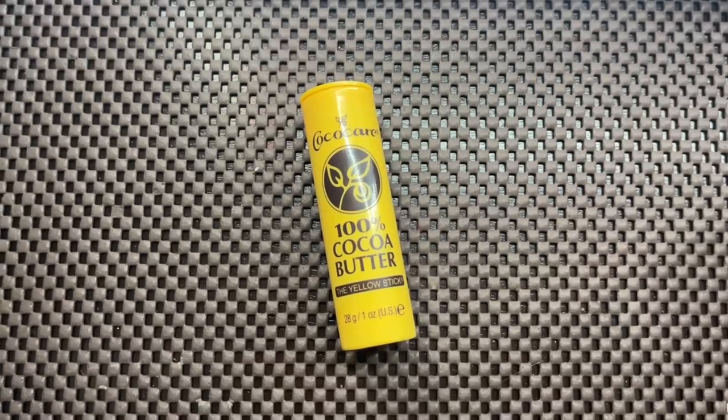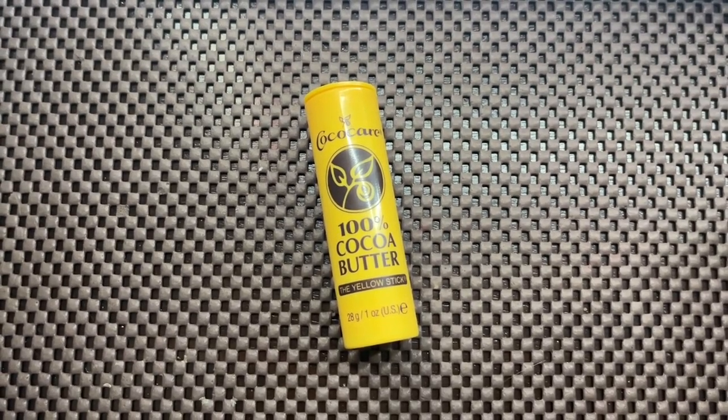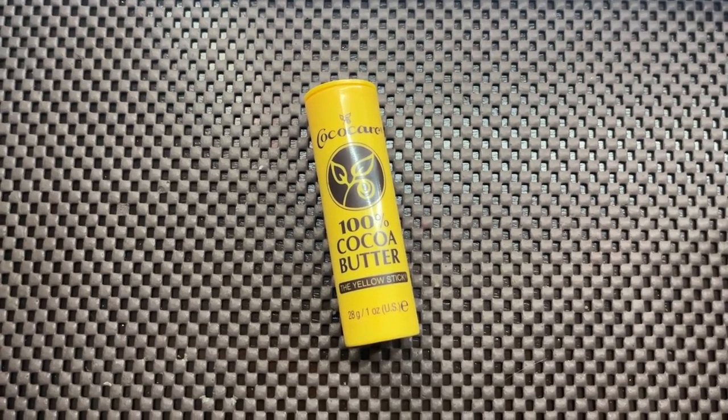Hi guys, this is Ivy with WTI, and as the colder months come along, it does get really hard to moisturize your skin. I would love to tell you guys about Coco Care's 100% Cocoa Butter Stick, also called the Yellow Stick.